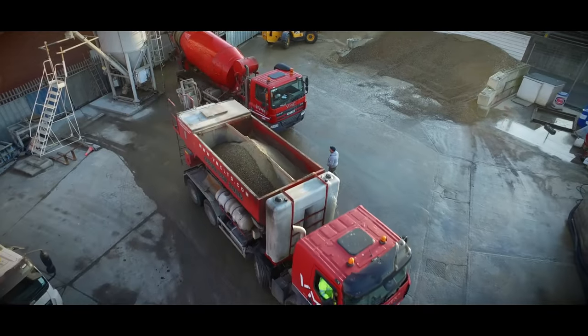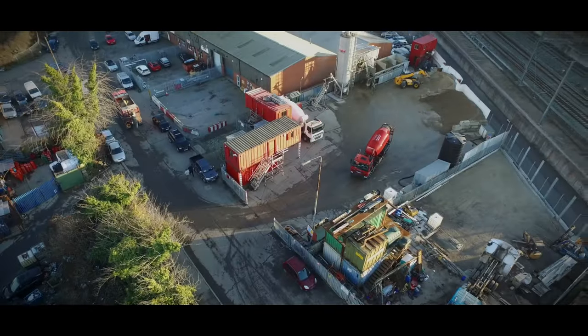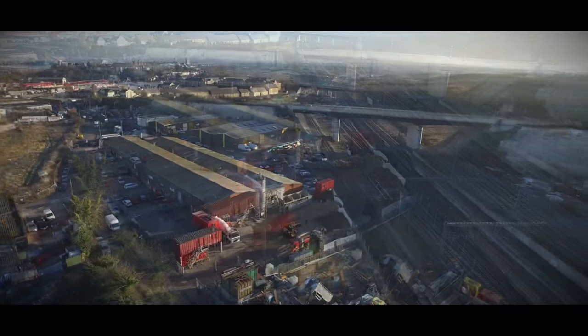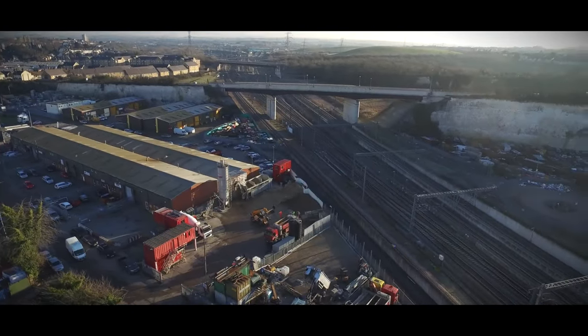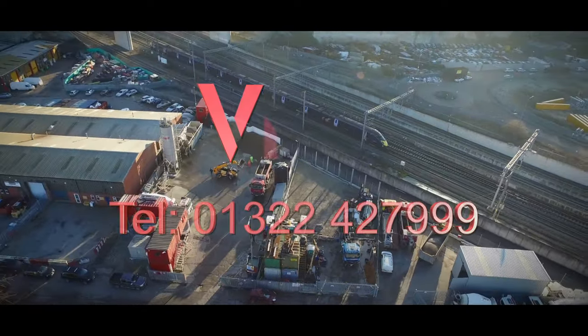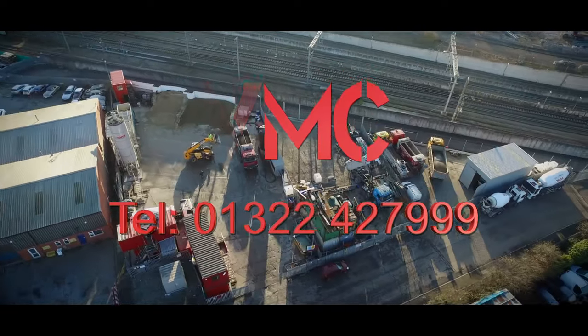From your initial enquiry through to completion of delivery and beyond, we are confident that we are the only concrete and screed supplier you will ever need. Volumetric Concrete Limited, established in 2006. Give us a call. Use the originators, not the imitators — because your project is worth it.